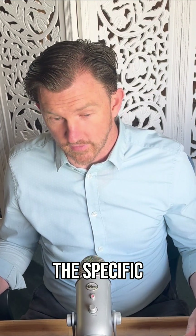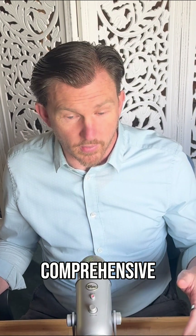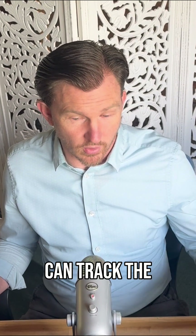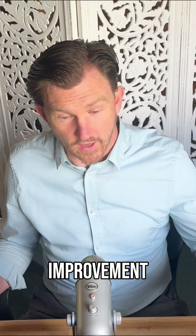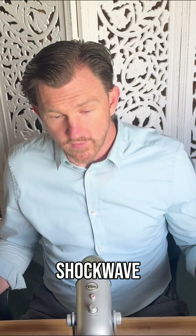None of them, as far as I'm aware, are doing it in the particular way that I'm doing it — working on very specific structures for a specific result, with a comprehensive assessment so that we can track the progress and improvement of these areas of the body.